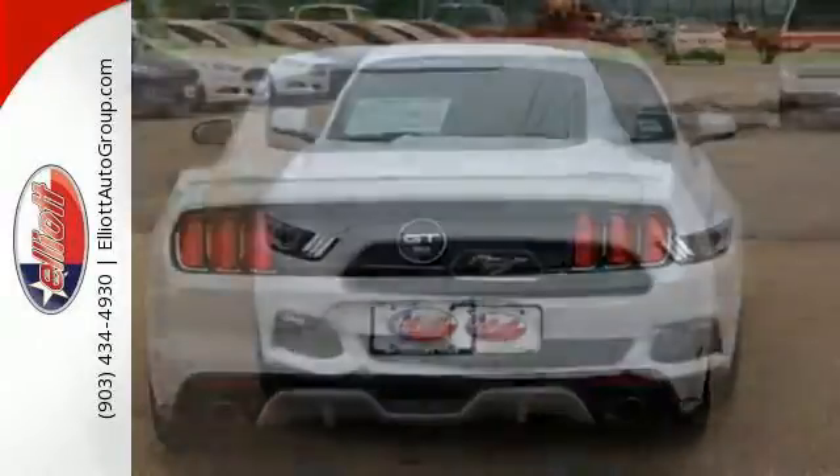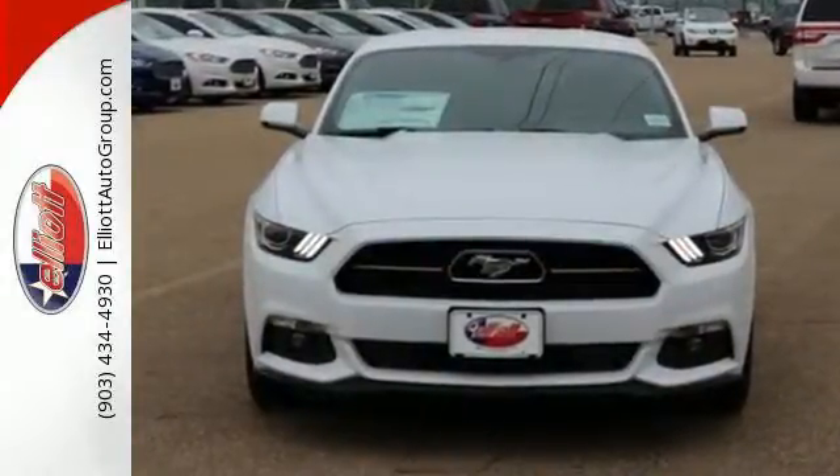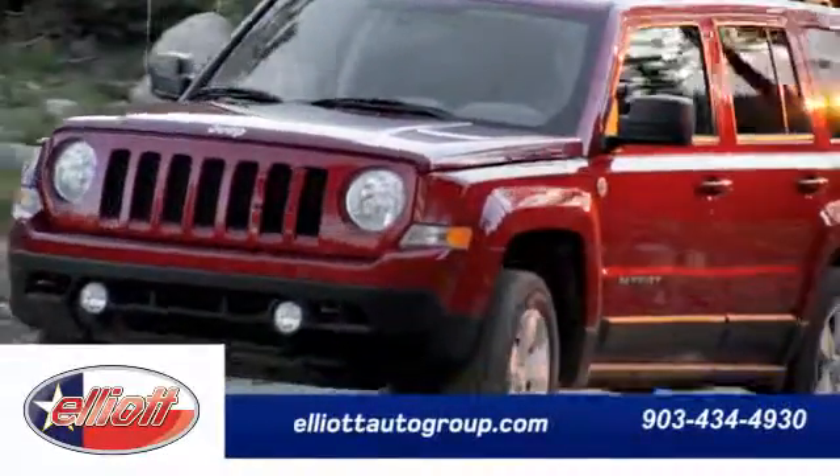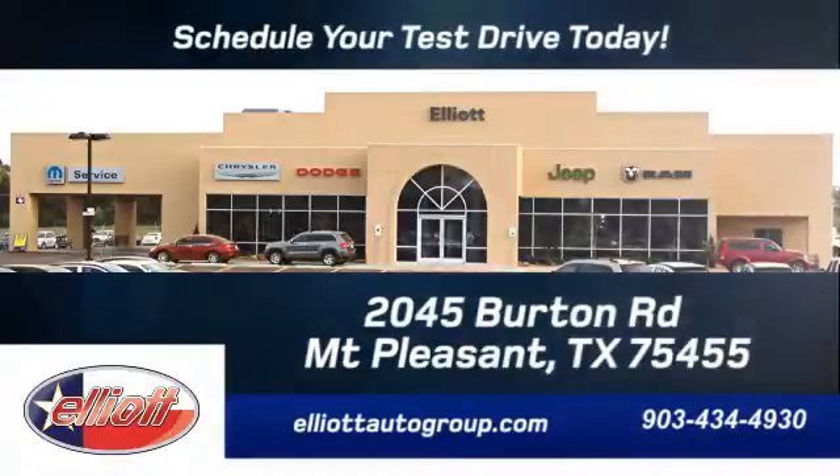Take the wheel of this Mustang and speed off in style. Schedule your test drive today. We're located just off I-30 on Burton Road in Mount Pleasant.